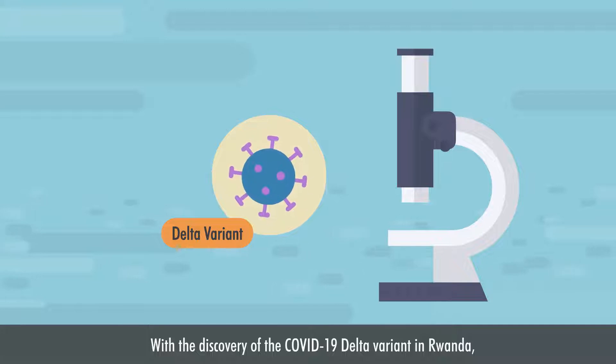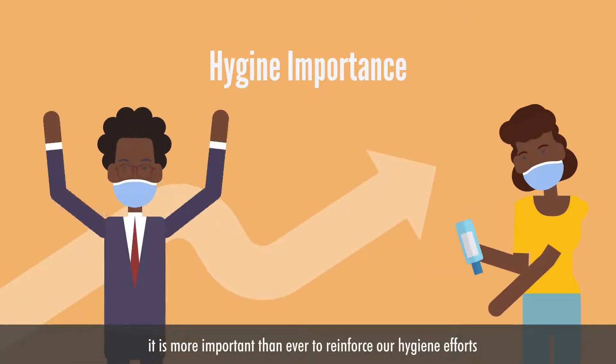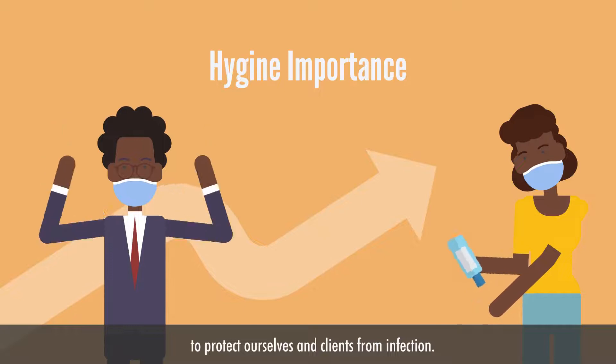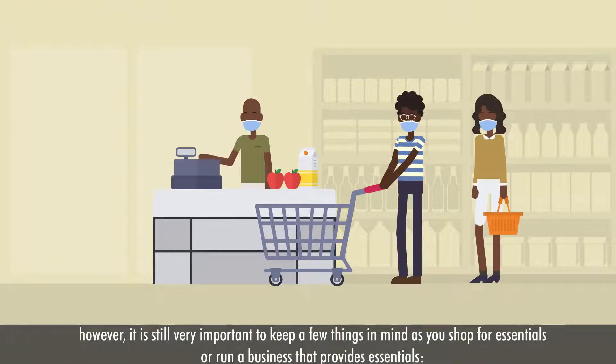With the discovery of the COVID-19 Delta variant in Rwanda, which spreads faster and with different symptoms, it is more important than ever to reinforce our hygiene efforts to protect ourselves and clients from infection. We know that the lockdown is ongoing, so fewer businesses are open. However, it is still very important to keep a few things in mind as you shop for extensions or run a business that provides essentials.